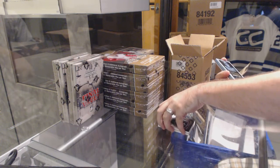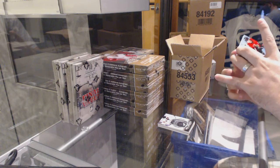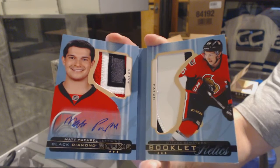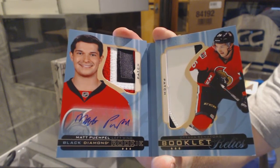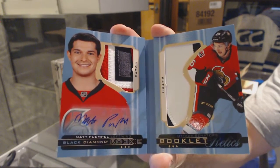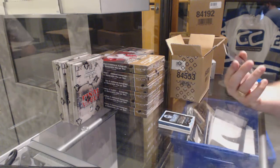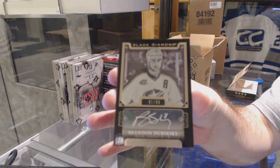We've got number 25, a Black Diamond Booklet Relics dual patch auto for the Ottawa Senators — Matt Quimple. And we've got for the Columbus Blue Jackets, number 99, Brandon Dubinsky — autograph.